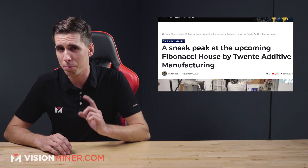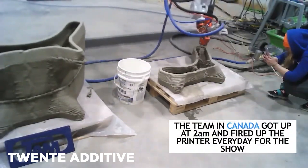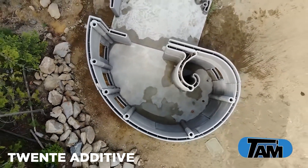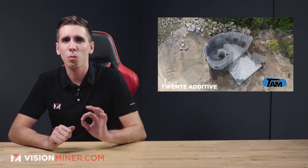Moving right along, we've got a sneak peek at the upcoming Fibonacci House by 20 Additive Manufacturing. They're a 3D-printed concrete startup with a presence in the Netherlands and Canada. They sell a range of concrete 3D printers and also print on demand for projects that make sense logistically. Their next high-profile construction 3D printing project is the Fibonacci House. Their facility in British Columbia is on a beautiful lakeside plot of land with tons of room for growth, and Jim, the founder and tech lead, is regularly printing out new objects for client and company projects placed on the grounds permanently.